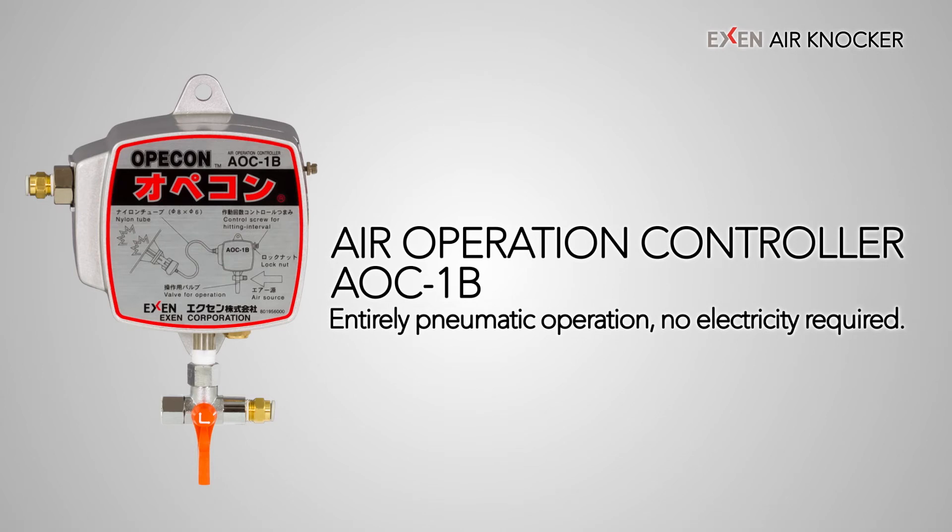Furthermore, the dedicated operation panel — air operation controller AOC-1B — does not require a power supply or electric timer. The operation interval of the air knocker can be controlled simply by supplying air.